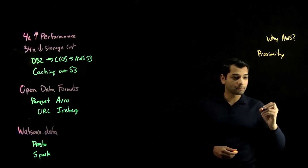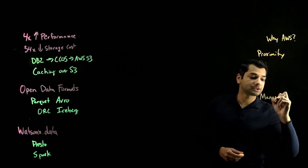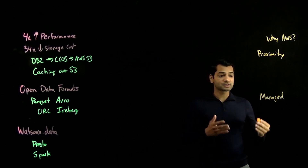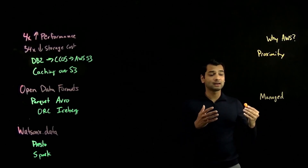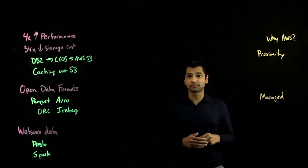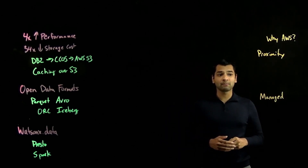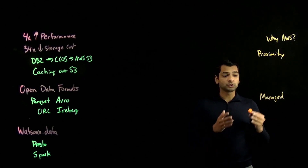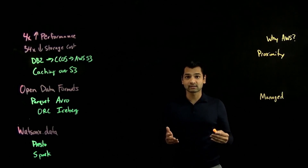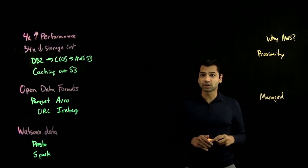The second component is the benefits around a managed offering. Whereas before, customers and organizations would have to dedicate a lot of resources just to maintain and administer a data warehouse platform, now with the help of AWS and IBM, we take care of that. Your users simply focus on what matters most, which is building insights. AWS and IBM take care of the management, updates, and administration of the platform.